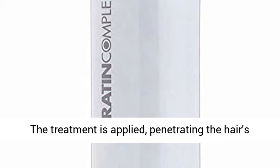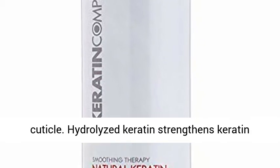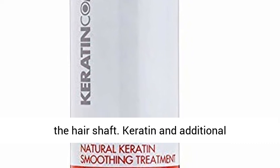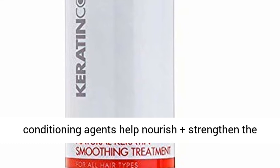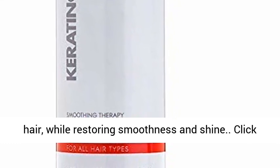The treatment is applied, penetrating the hair's cuticle. Hydrolyzed keratin strengthens keratin bonds from within, repairing damage plus smoothing the hair shaft. Keratin and additional conditioning agents help nourish plus strengthen the hair while restoring smoothness and shine.